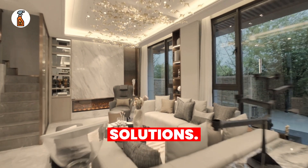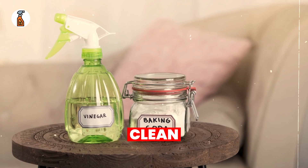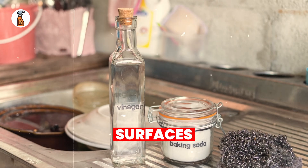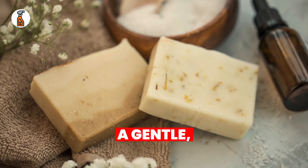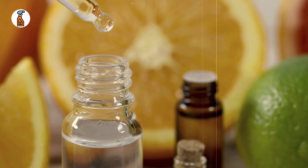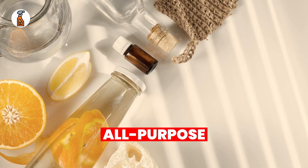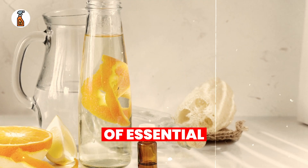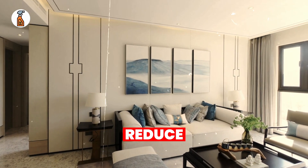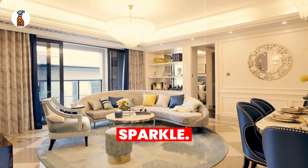Now that you know the risks, let's talk solutions. The good news is that you don't need to rely on these chemical-heavy products. There are safer alternatives that clean just as effectively without putting your health at risk. Vinegar and baking soda are perfect for scrubbing surfaces and removing stains. Castile soap is a gentle, multi-purpose soap that works for dishes, floors, and even hand washing. Essential oils like lemon and tea tree not only smell great but also have natural antibacterial properties. For a DIY all-purpose cleaner, mix water, vinegar, and a few drops of essential oil for a non-toxic spray. By switching to natural cleaners, you'll not only protect your health, but also reduce pollution and contribute to a healthier environment — and your home will still sparkle, minus the hidden dangers.